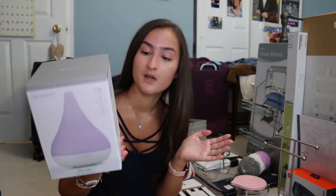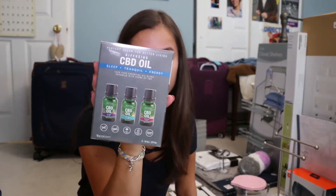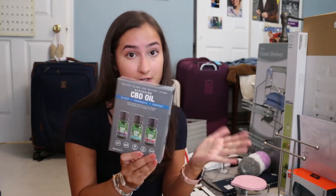I currently have a diffuser but it's broken, so I bought a new one from Bed Bath & Beyond. It's a really small one which is fine because we have a small room. It lights up and it's really cute. I also bought CBD oil for the diffuser — there's one called Energy, one called Tranquil, and one called Sleep. I have super bad insomnia and anxiety, so I thought the Tranquil and Sleep oils would help. CBD oil is great — it comes from the same plant as THC but is not psychoactive.